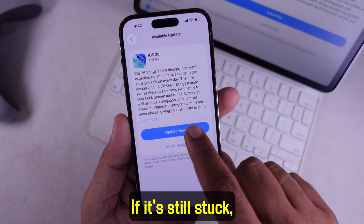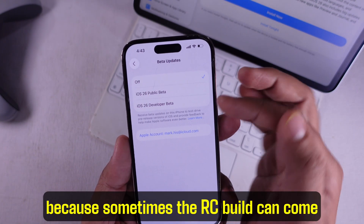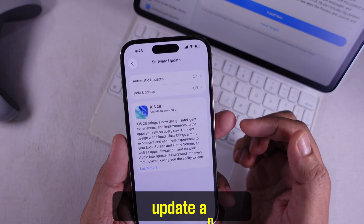If it's still stuck, you can also turn off beta updates if you're using them. Sometimes the RC build can come after and cause conflicts with the public one. Once you turn it off, go back to Software Update and try again.